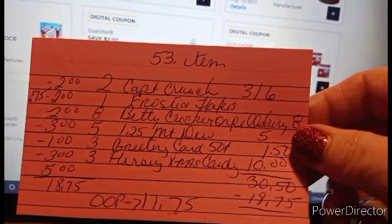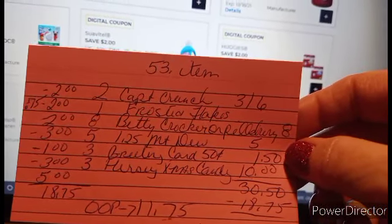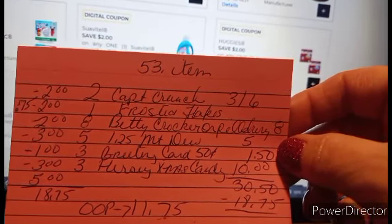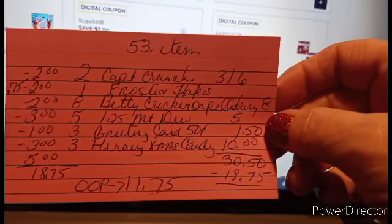And then you're going to pick up three of the greeting cards — the 50-cent greeting cards. For $1.50, you got $1 off digital. All of this is digital, by the way. No paper coupons needed.